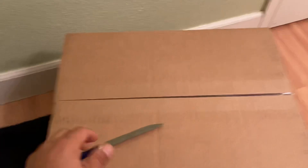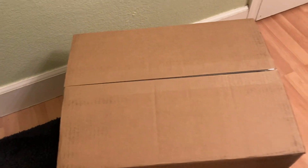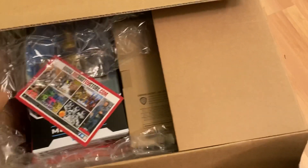The truth is I don't even know what's in here. It's from BBTS — I know it's the latest pile of loot — but I've kind of forgotten what I ordered since it's been such a long time. So let's take a look here.